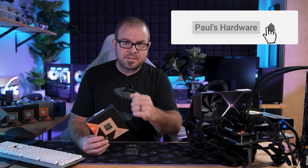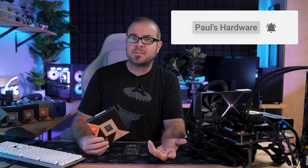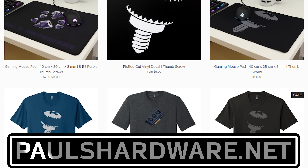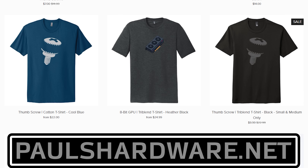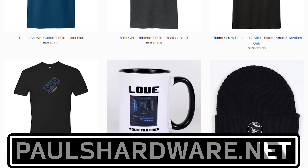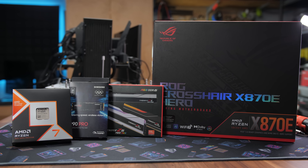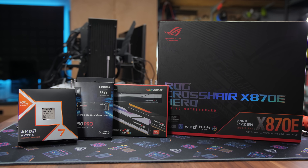If you haven't already subscribed to my channel, consider doing that so you can be notified when new videos go up. If you'd like to help support the channel, consider checking out my store, Paulshardware.net, where you can buy shirts, mugs, pint glasses, and all manner of high-quality Paulshardware paraphernalia, including my new mouse mats. I'll post links to the CPUs as they go live down in the video description below. Thanks for watching — hit the thumbs up button on your way out if you enjoyed it, and we'll see you all in the next video.